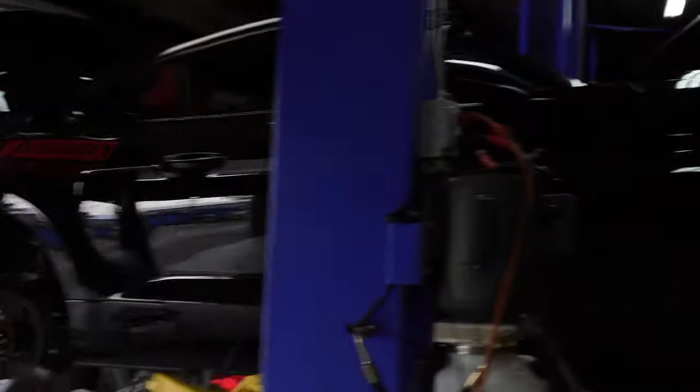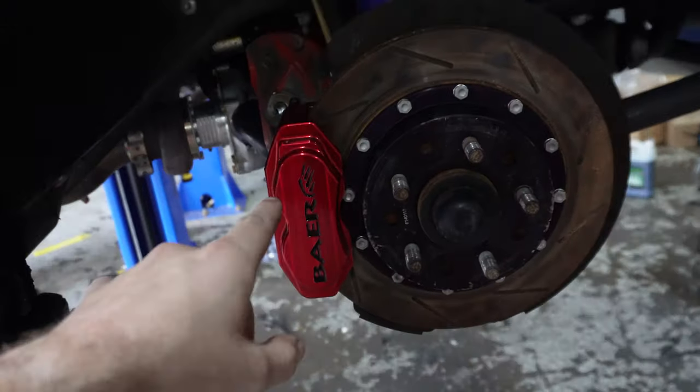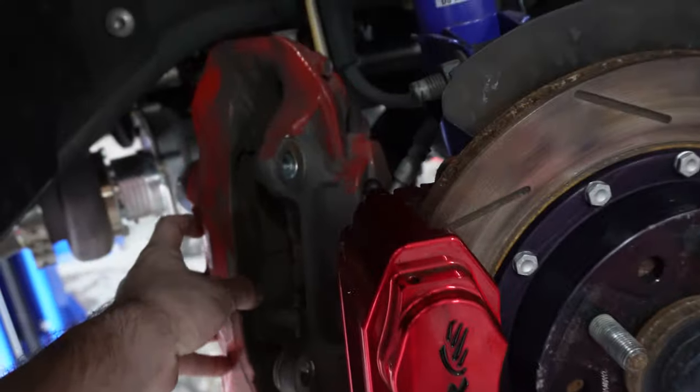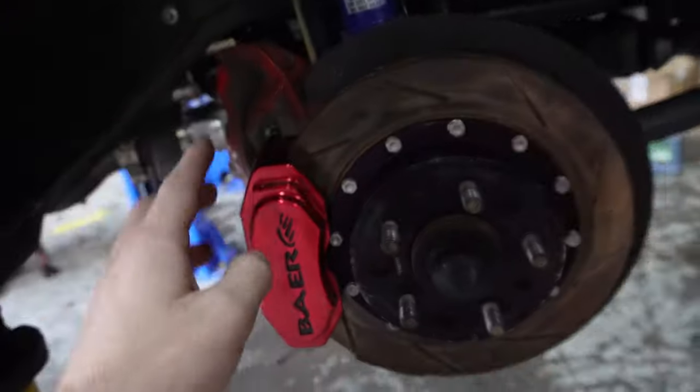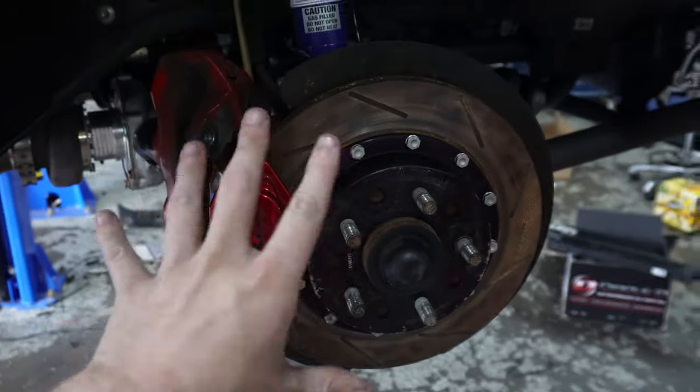I left to go get some parts and they got started on the brakes — switching to the Bear brakes. You can see the massive difference between those and the stock ones. When you have a hundred-pound hood, you've got to get your weight savings where you can. We're going to lose about 50 to 100 pounds.